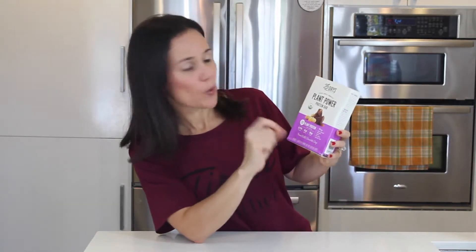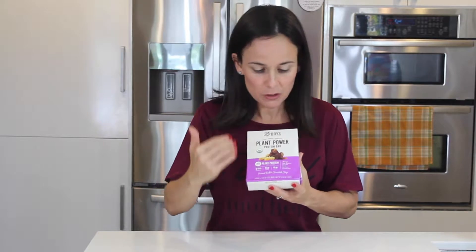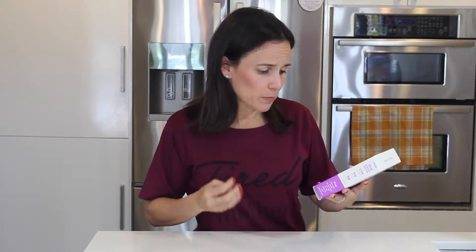I want to start off with this bar. It's called 22 Days of Nutrition Plant Power Protein Bar. It does have the organic certification sign — this is an official certification. As you look at this label, it will tell you non-GMO, vegan, soy-free, gluten-free. However, they don't have any verified or certified labels other than organic, so we're just taking their word for it. I like simple ingredients — you don't want to see ingredients that you can't pronounce, you don't want to see 20 ingredients. Here, everything is organic. You know what rice protein is, you know what peanuts are, you know what chocolate chips are. They're using cane sugar — good ingredients.